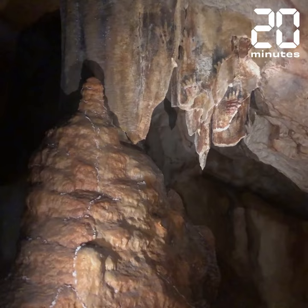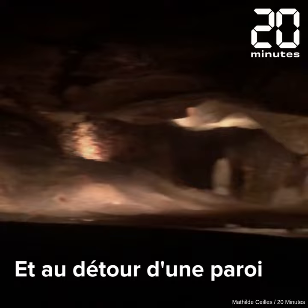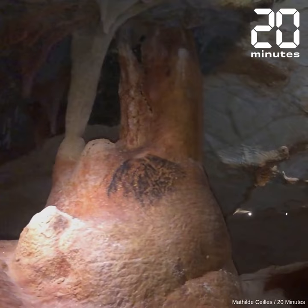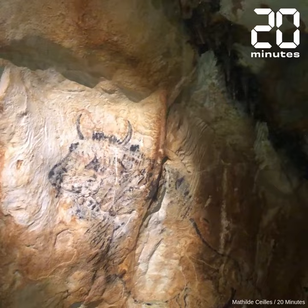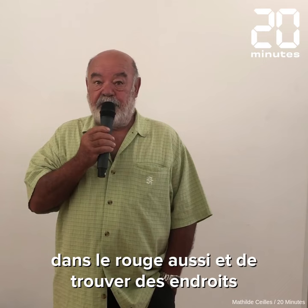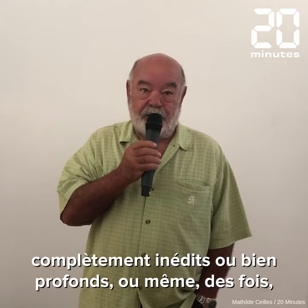Let's go. I would like to put it in the route and find places completely hidden, or deep, sometimes at 1 meter or 30 meters of water. So the discovery happened like that.